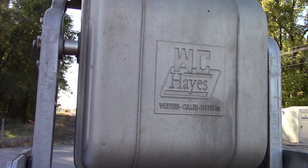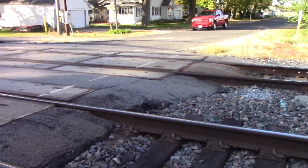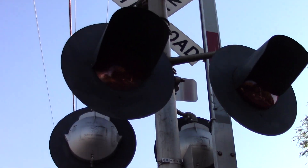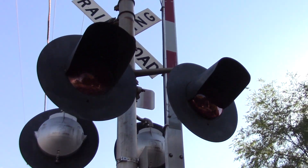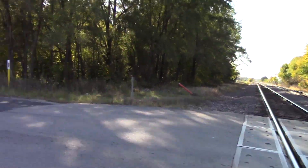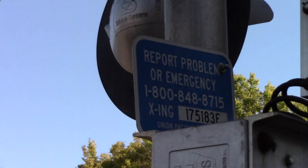Got a newer WCH gate mechanism, Style 4. Back view of the lights — we got one ElectroTex and one GE dotted LED. The gate here has the newer striping with 4 inch RECO LEDs. And here's the emergency information — DOT number is 175183E.